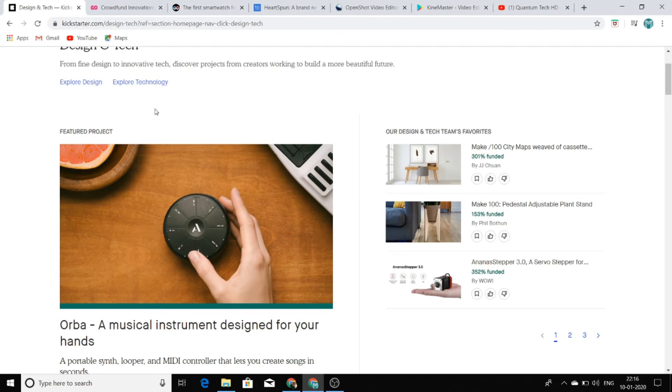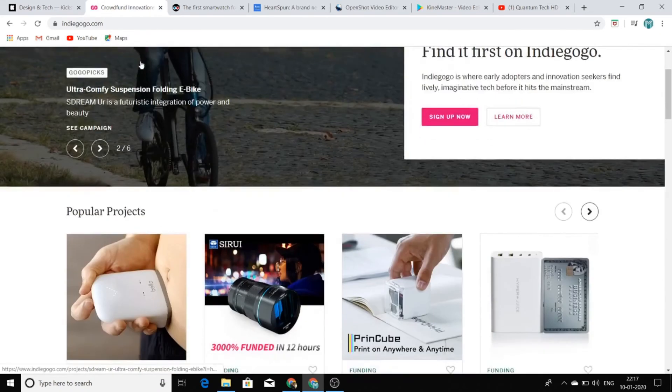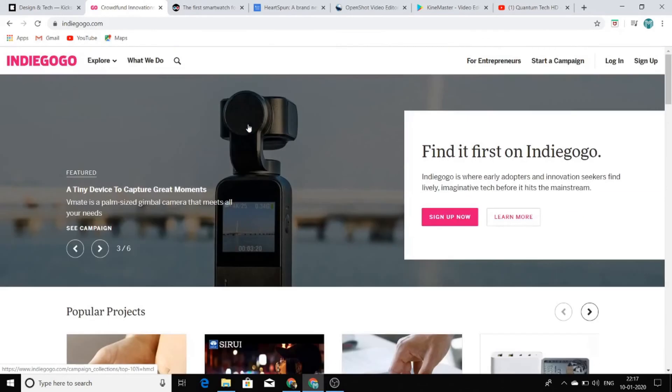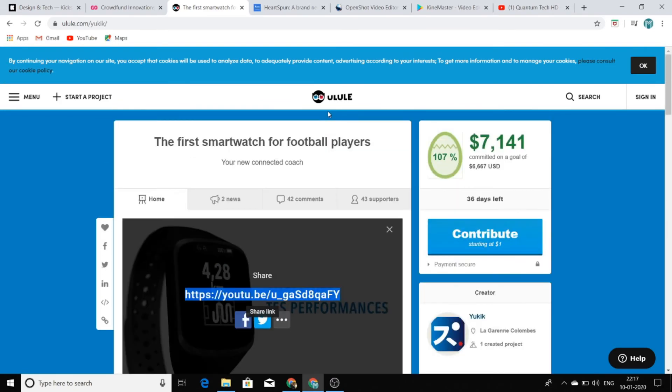These videos are super high quality, so they are definitely going to get an insane amount of views. Another website just like Kickstarter is Indiegogo.com — you can find awesome new upcoming gadget technologies and their videos there. One more website is Ulule.com, where you can also find this type of awesome gadget content. All you have to do is get some of the videos, create a compilation, give credits to the creator, and you are ready to make money with AdSense.